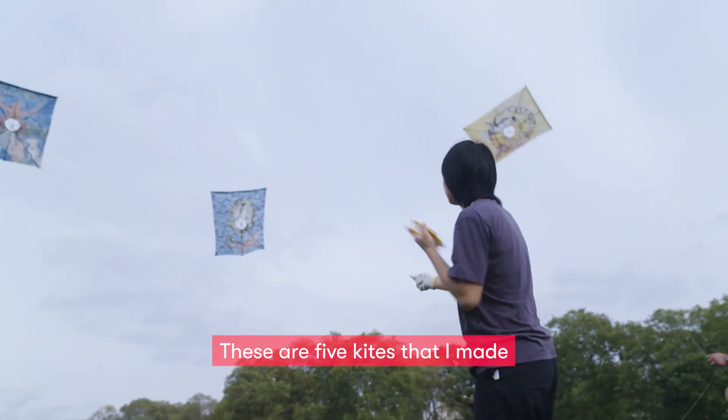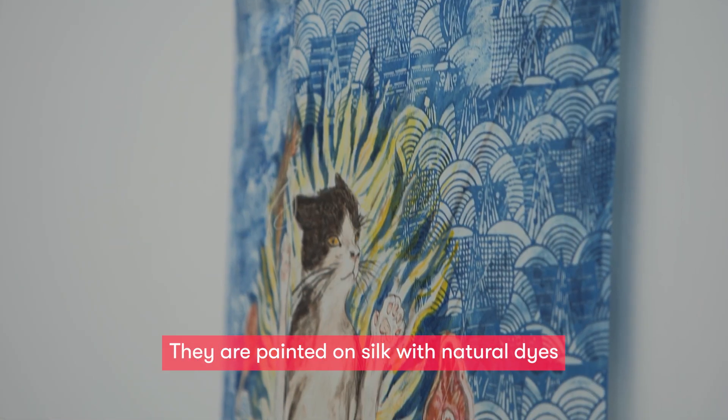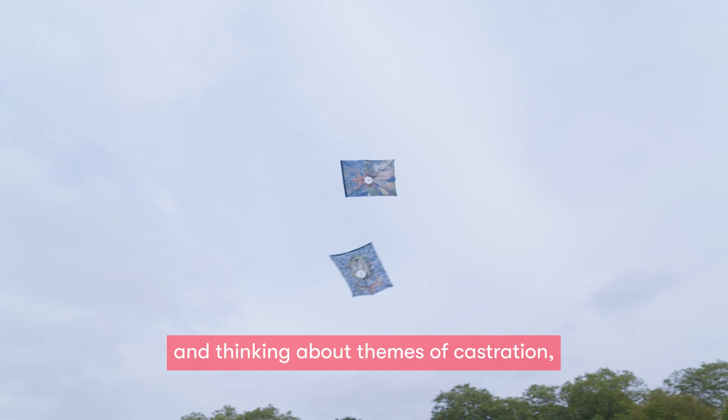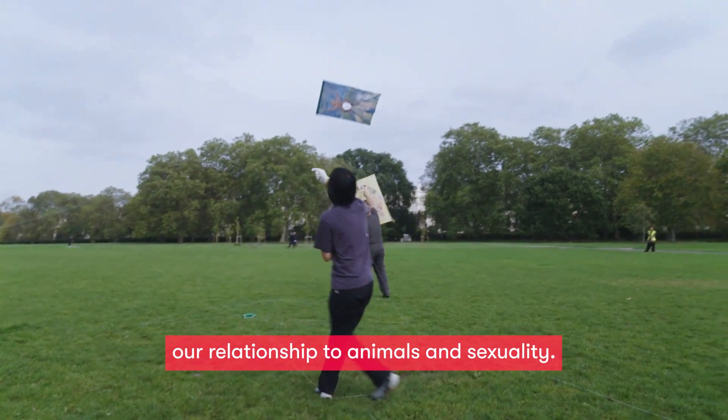These are five kites that I made as part of the FREEZE-GETTY PST collaboration. They are painted on silk with natural dyes and themed after my cat, Roger, and thinking about themes of castration, our relationship to animals, and sexuality.